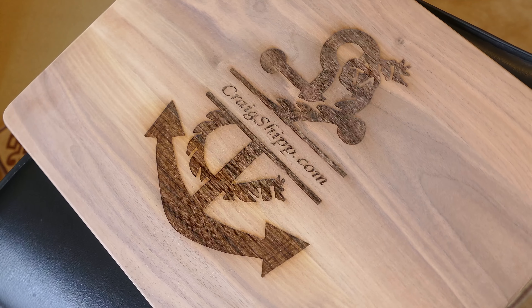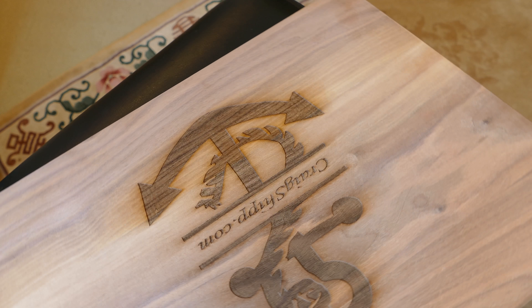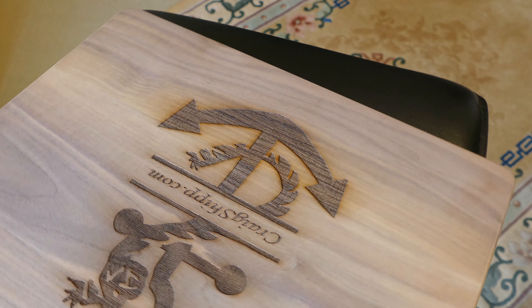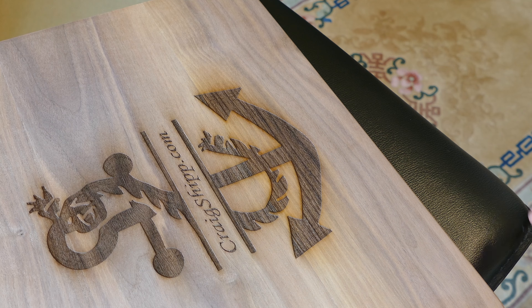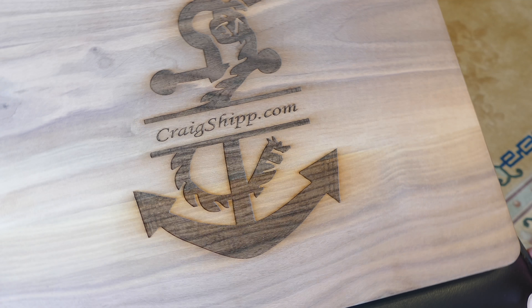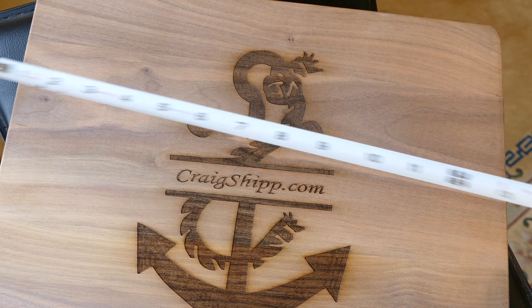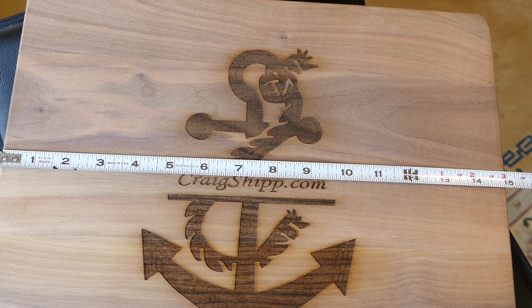We're looking at a rather unique gift item here. This is a walnut cutting board, which the folks personalized. You can see it has craigship.com and a little ship's anchor there. How appropriate. And this came from personalizedcart.com.